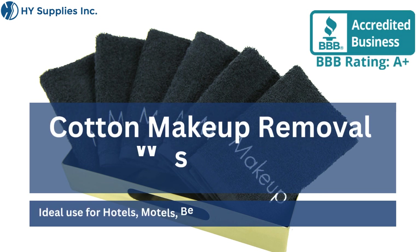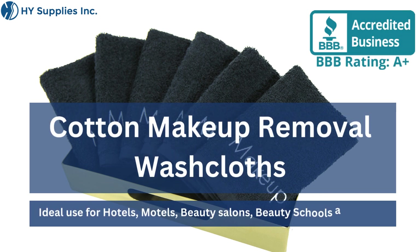Cotton Makeup Removal Wash Cloths. Ideal use for hotels, motels, beauty salons, beauty schools and spas.